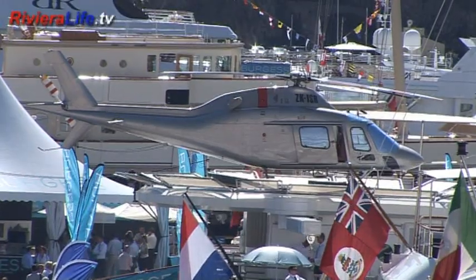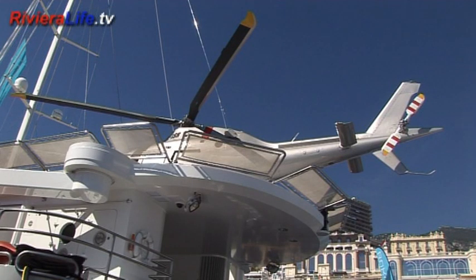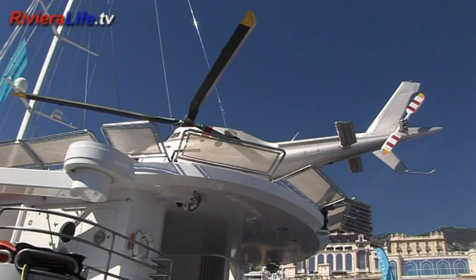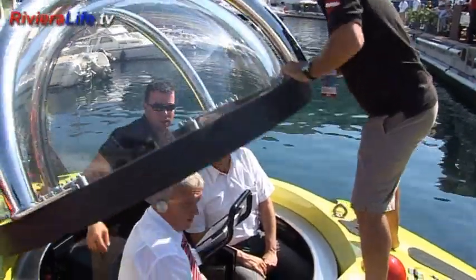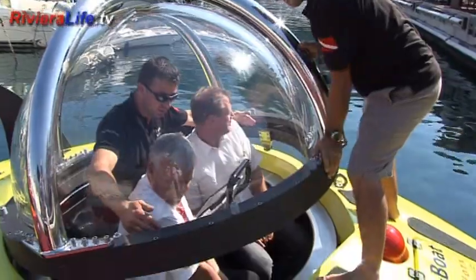Helicopters are by now familiar accessories which add a further dimension to the world of the luxury yacht. But this year there's something new on the horizon — the mini submarine.